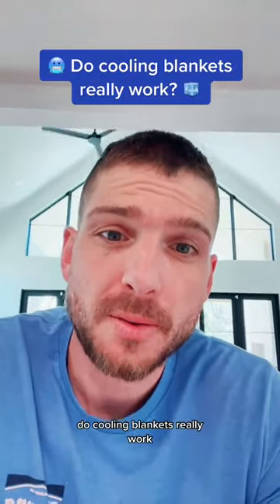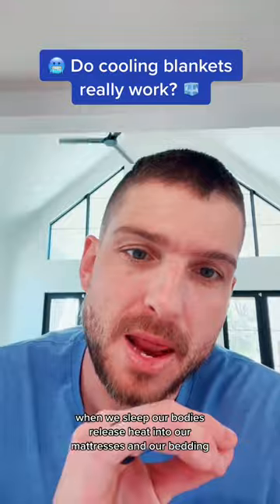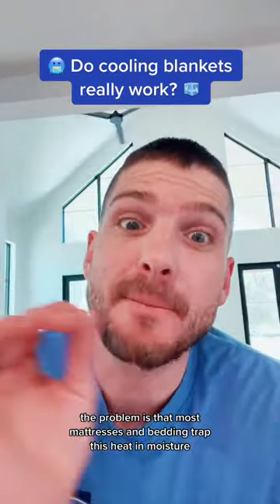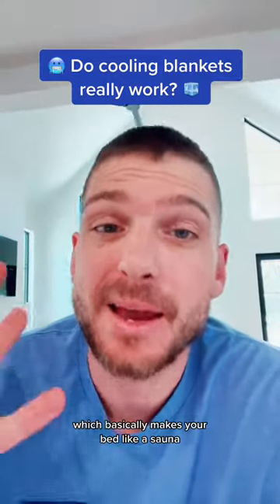Do cooling blankets really work? When we sleep, our bodies release heat into our mattresses and our bedding. The problem is that most mattresses and bedding trap this heat and moisture rather than releasing it, which basically makes your bed like a sauna.